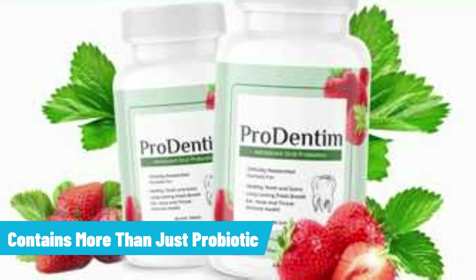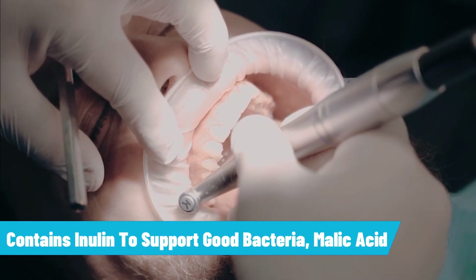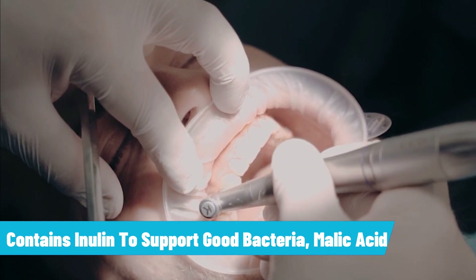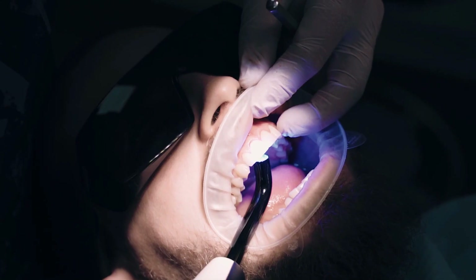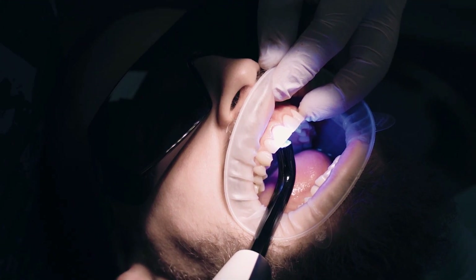Prodendum contains more than just probiotics. The formula also contains inulin to support good bacteria, malic acid to help maintain tooth whiteness, dicalcium phosphate to support tooth health, and spearmint and peppermint for breath freshness.